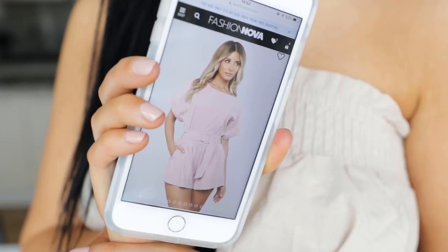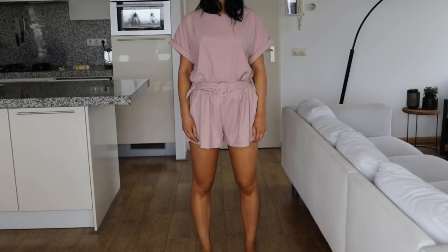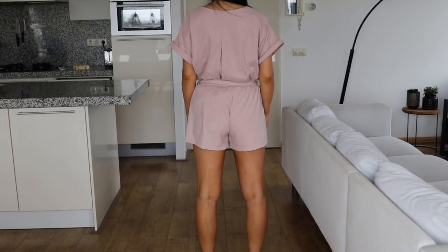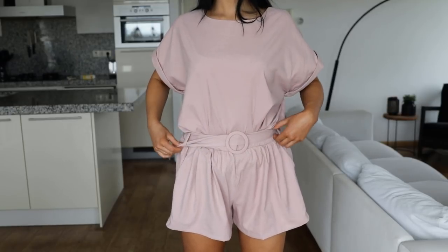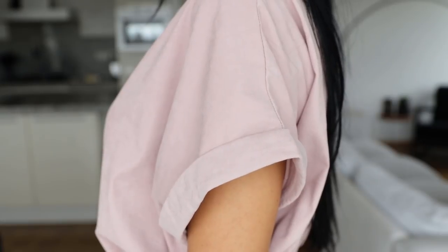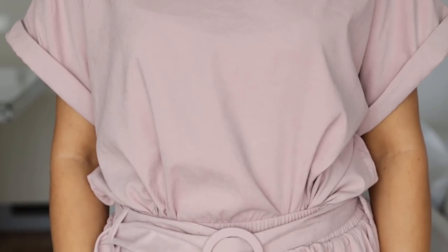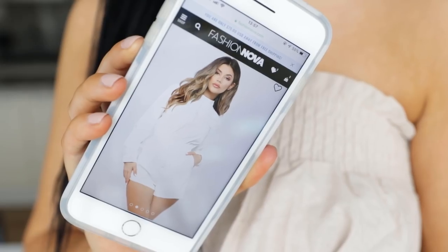Now we have this two-piece set which has a really nice soft pinky color that I think looks really nice with my tan. It comes with a short and a really oversized t-shirt which you put into the shorts, giving this really baggy kind of vibe that I really love. I also love that it's a little bit more baggy so you don't really have to worry about your tummy if you're a little bit bloated.